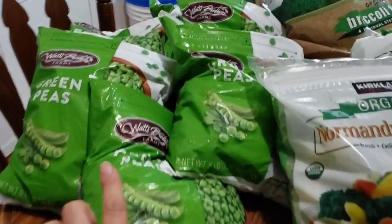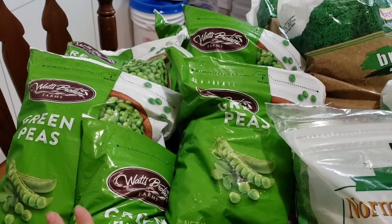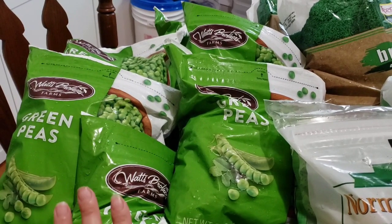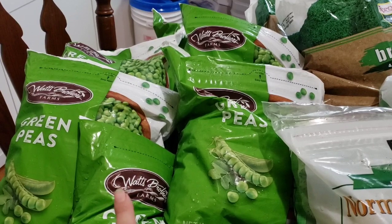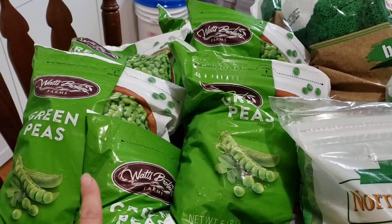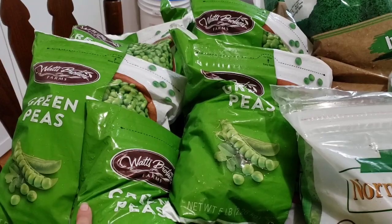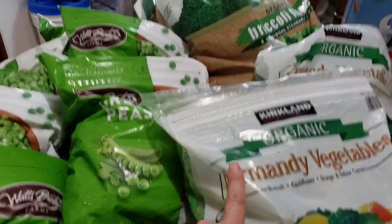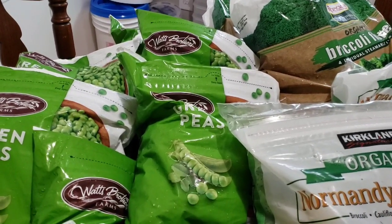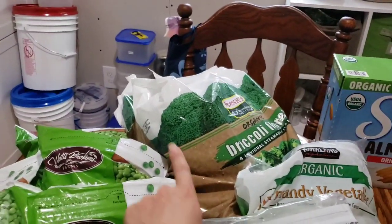We got peas — we are completely out of peas. My kids go through at least a bag of peas a week so this won't even last us very long. I do have to be mindful of the freezer space we have, but I like to get our vegetables there in bulk because a lot of times little bags just don't last us. They did not have organic peas this time, which is a little bit of a bummer. We got two bags of broccoli and two bags of vegetables.